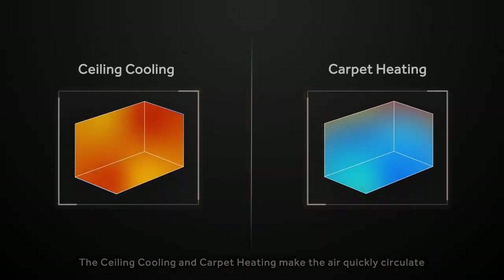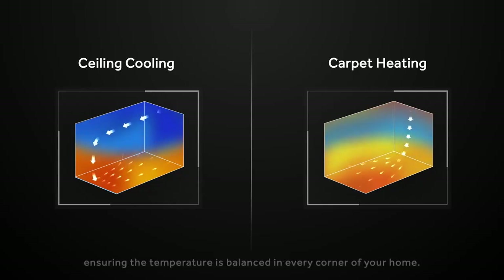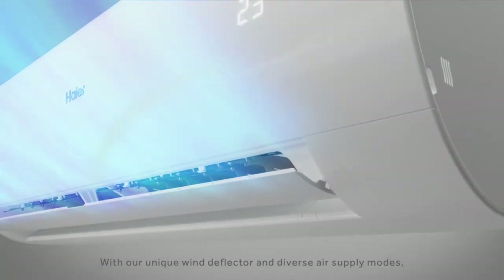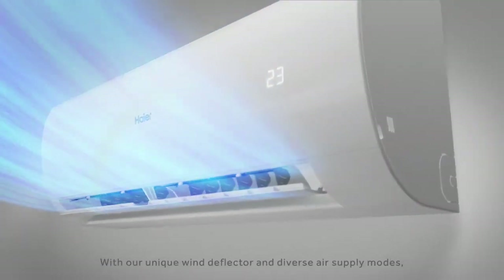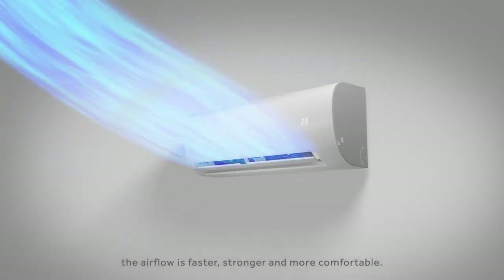The ceiling cooling and carpet heating make the air quickly circulate through your entire space, ensuring the temperature is balanced in every corner of your home. With our unique wind deflector and diverse air supply modes, the airflow is faster, stronger, and more comfortable.